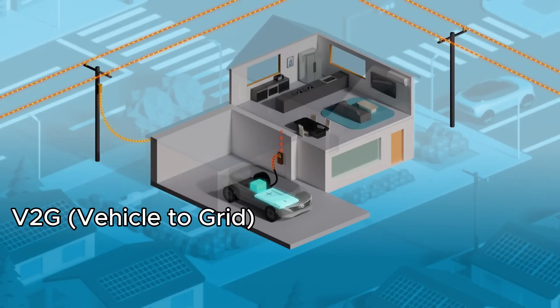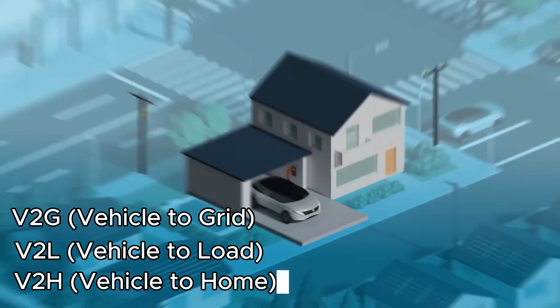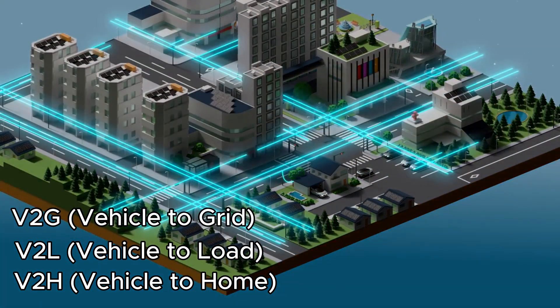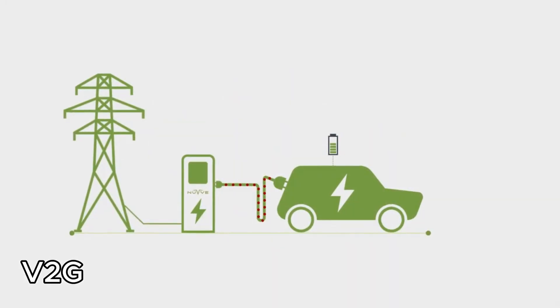V2G, along with its variations like vehicle-to-load (V2L) and vehicle-to-home (V2H), are often used interchangeably. For simplicity, I'll use V2G to refer to the broader concept of bidirectional charging of EVs.